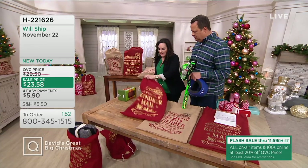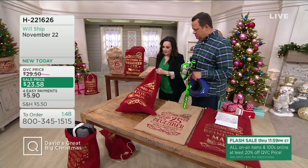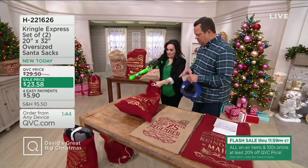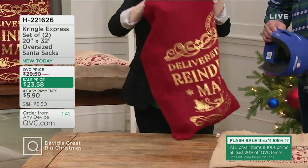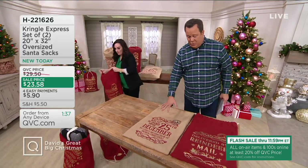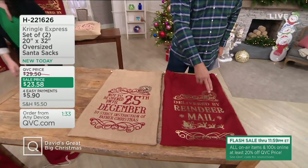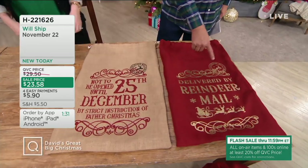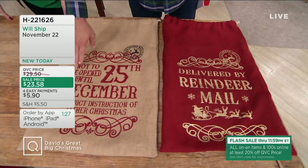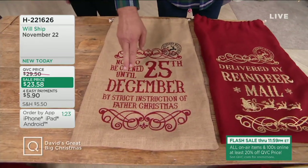Nearly 500 of these sets are now gone, and we're very excited to have these for you. You're going to get two bags in your set. The red one says 'Delivered by Reindeer Mail' — printed on just the one side. And the other says 'Not to be opened until 25th December by strict instructions of Father Christmas.' They're not just for gifts either.